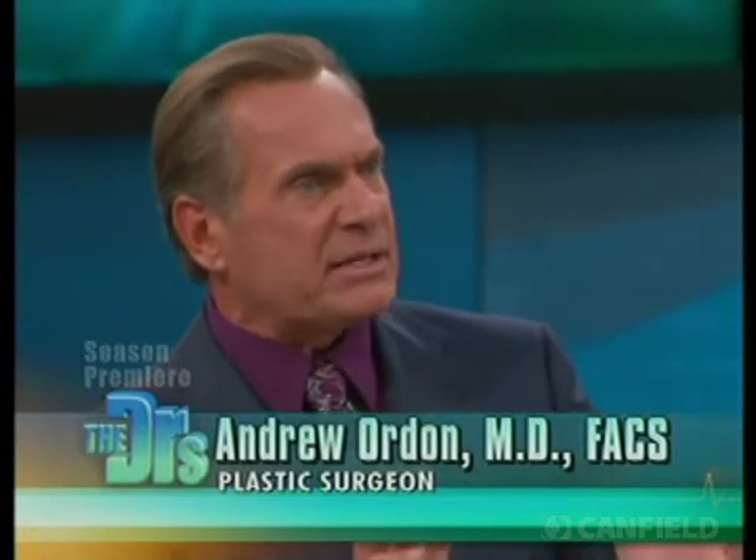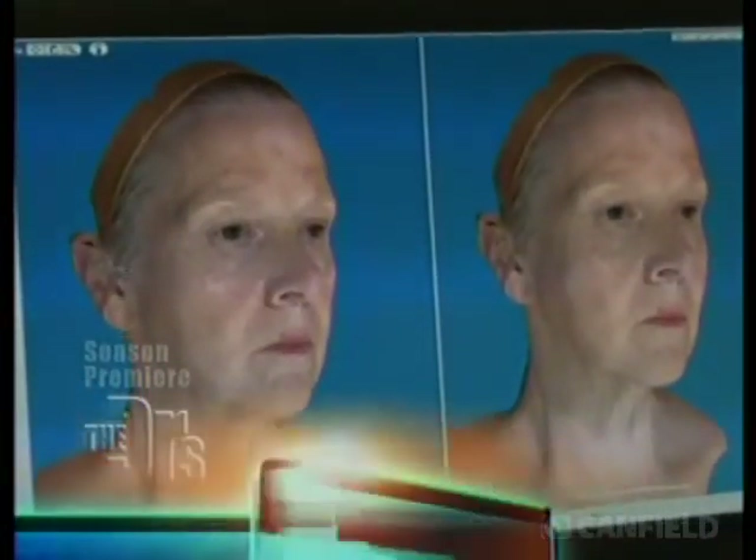I've been doing plastic surgery for 30 years and the single biggest question I get day in and day out is: how do I know how I'm going to look after the surgery? Well today we have something that is truly revolutionary — it's a three-dimensional technology called Vectra M3.